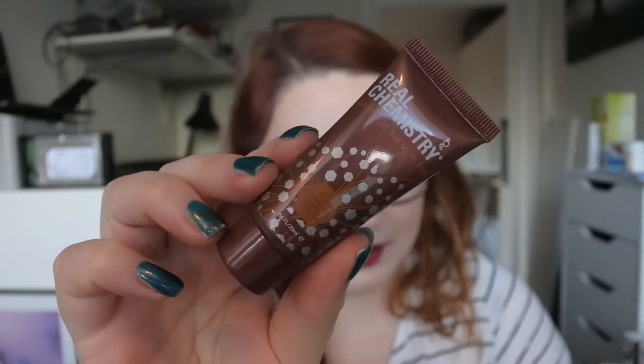First we have the Real Chemistry Luminous Three Minute Peel. It says: get party-prepped skin by refining the complexion with Real Chemistry Luminous Three Minute Peel, an exfoliating face peel that expertly removes dead skin to reveal a soft and renewed complexion.